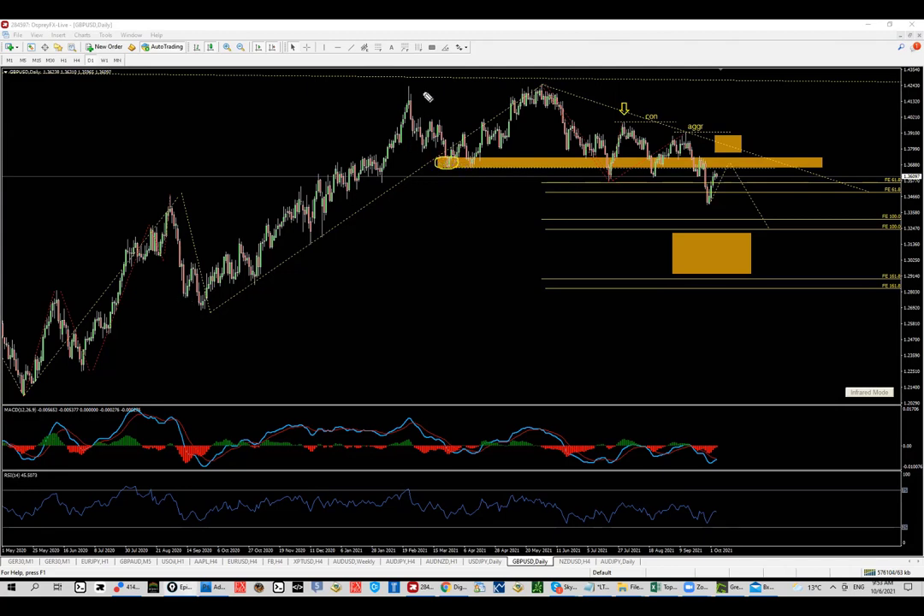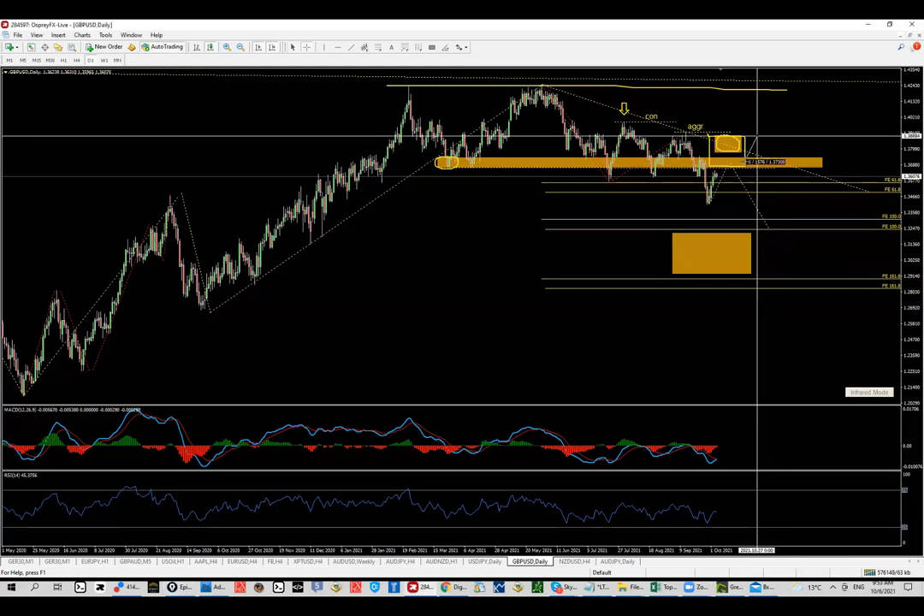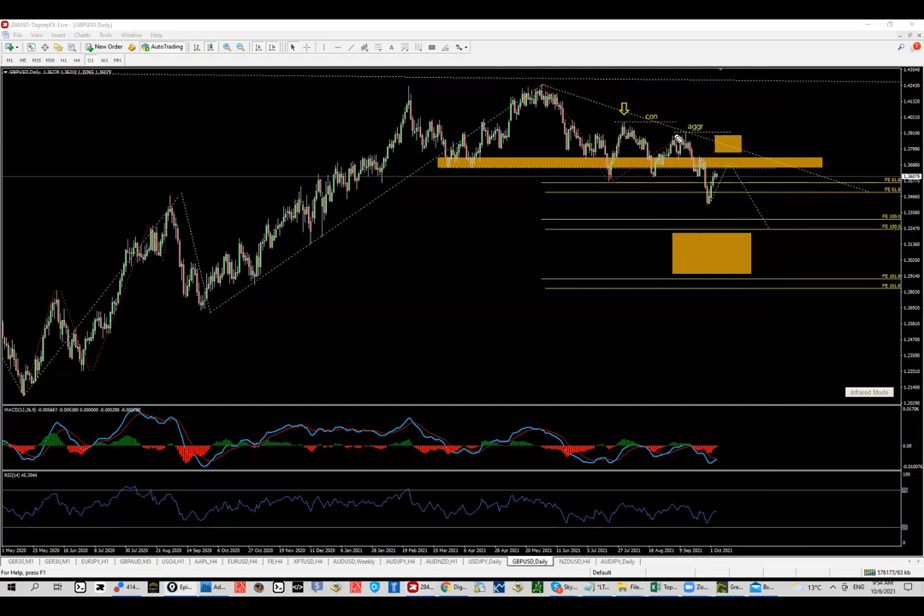We start from the bottom because this is where the price was having trouble — this is the bottom part of a potential range. Based on the volume profile zone and the trendline, in summary we can say that this big zone of around 200 pips is where we want to see the price stopping and reversing.